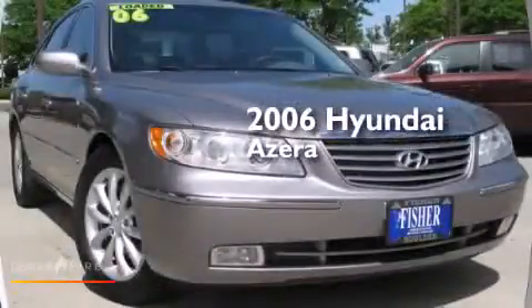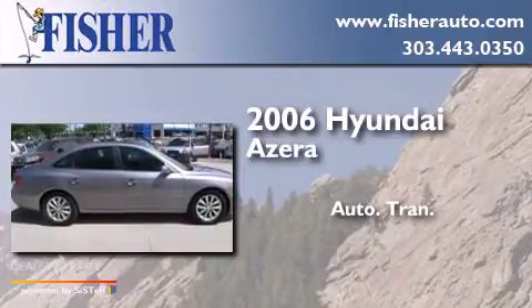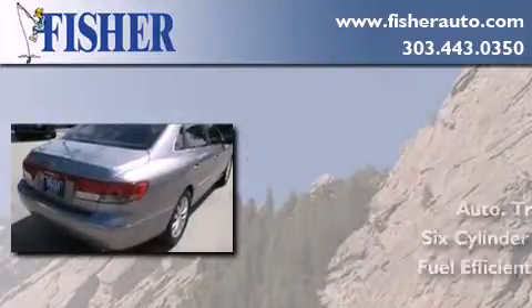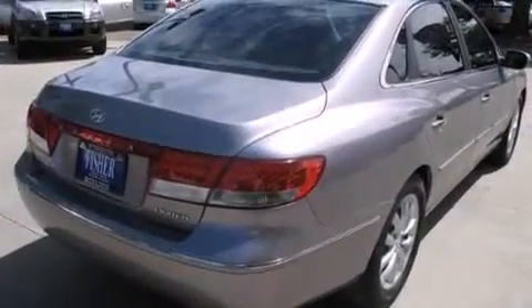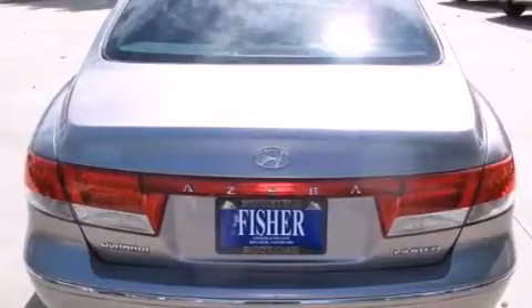This is a 2006 Hyundai Azera. This four-door sedan has an automatic transmission and a six-cylinder engine. It has a clean, non-smoker interior and new tires.